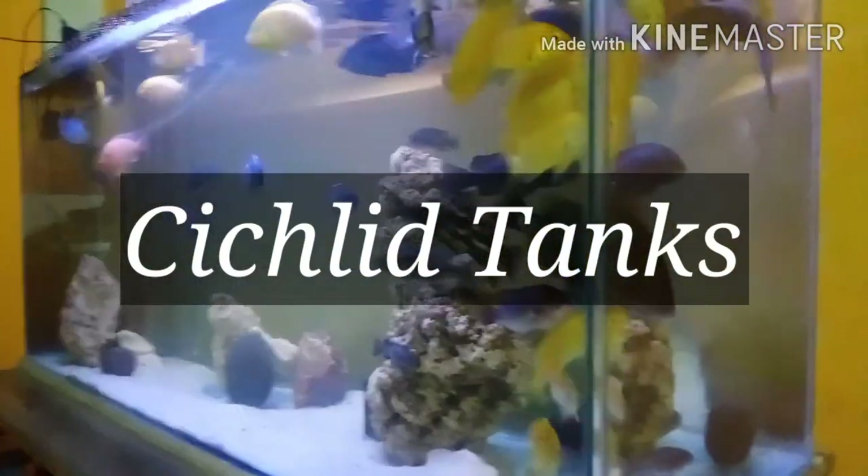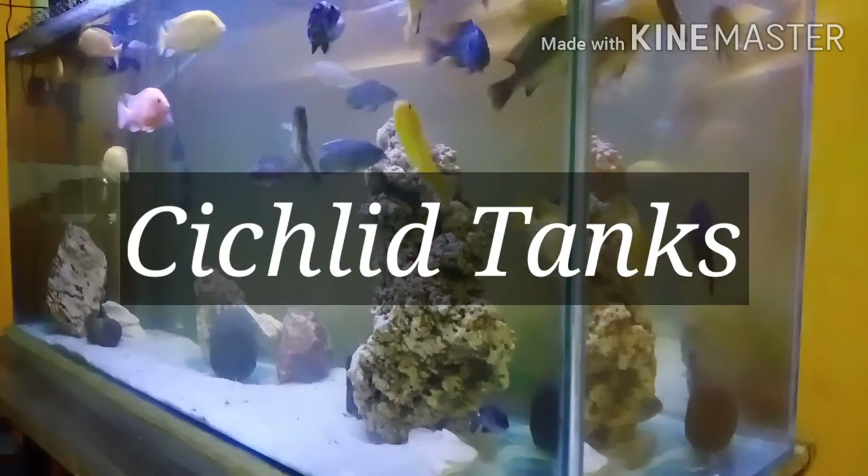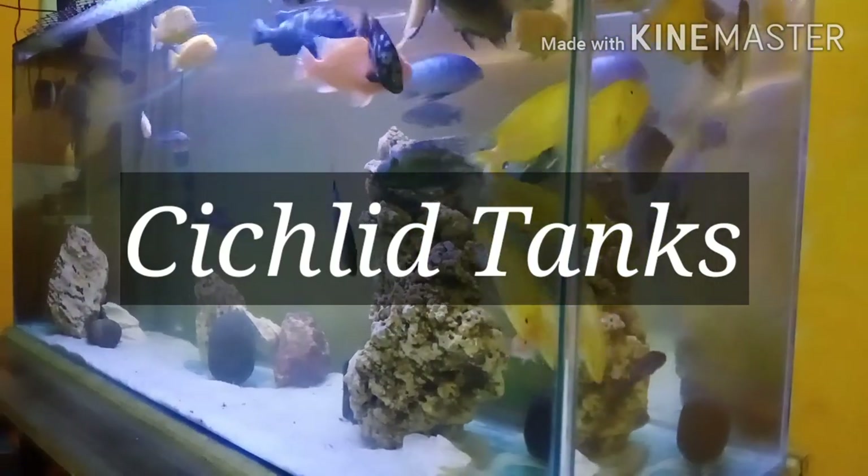Hi guys, Cyclic Tank here. Today's topic is about why your aquarium gets so cloudy — this is a very important and beautiful topic. I also want to share some best Amazon links for you and your pets, so go to the description and check those links. Stay tuned, my friends.